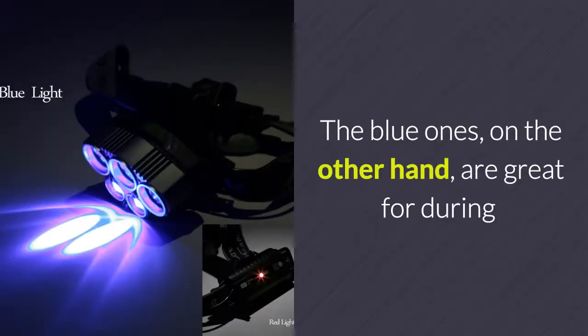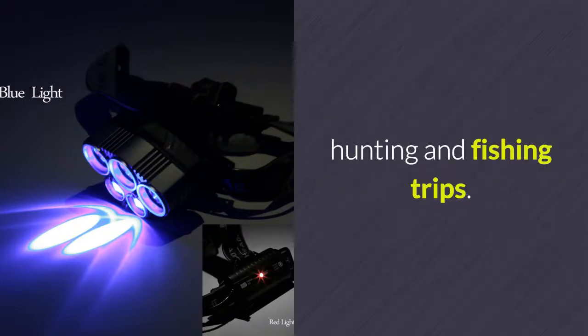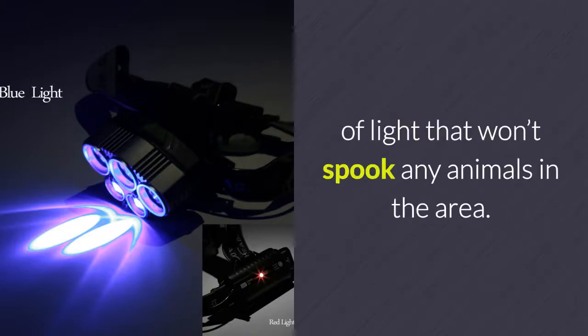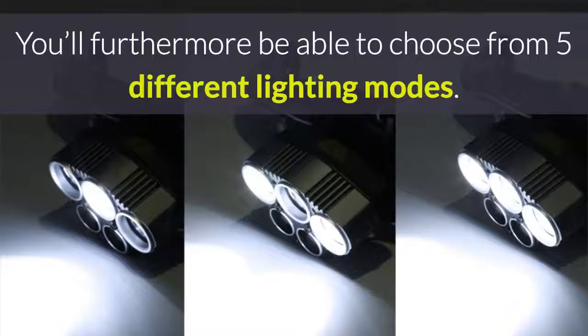The blue ones are great for during hunting and fishing trips. These blue ray lights offer you an efficient source of light that won't spook any animals in the area. You'll furthermore be able to choose from five different lighting modes.